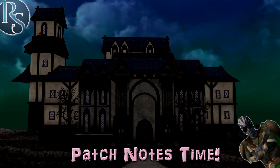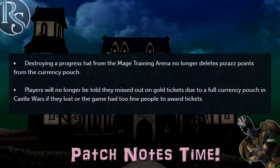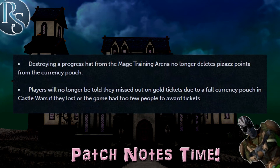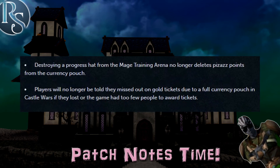The ARK mini-quests are once again completable, and the chimes earned from completing them will now go straight into the currency pouch. Destroying the progress hat will no longer swipe all your pizzazz points from the currency pouch, and Rosie on Waiko once again has an option to buy all of the supplies with a confirmation prompt if you choose it. And you'll no longer miss out on Gold Castle Wars tickets due to a full currency pouch.